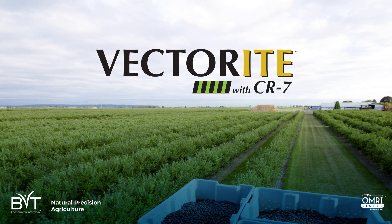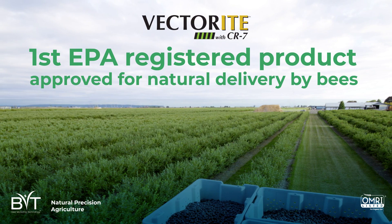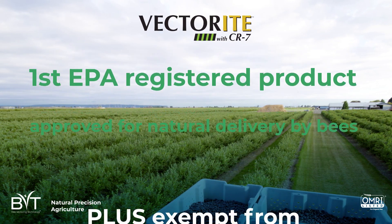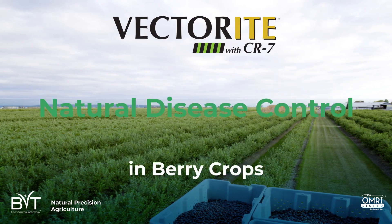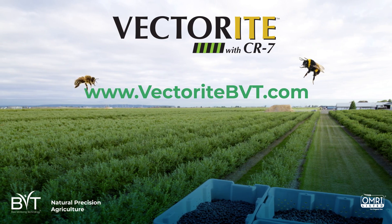Vectorite with CR7 is the first EPA-registered product approved for natural delivery by bees. Plus, it's exempt from residue tolerance testing. It's highly targeted and all-natural. Visit www.vectoritebvt.com for more info.